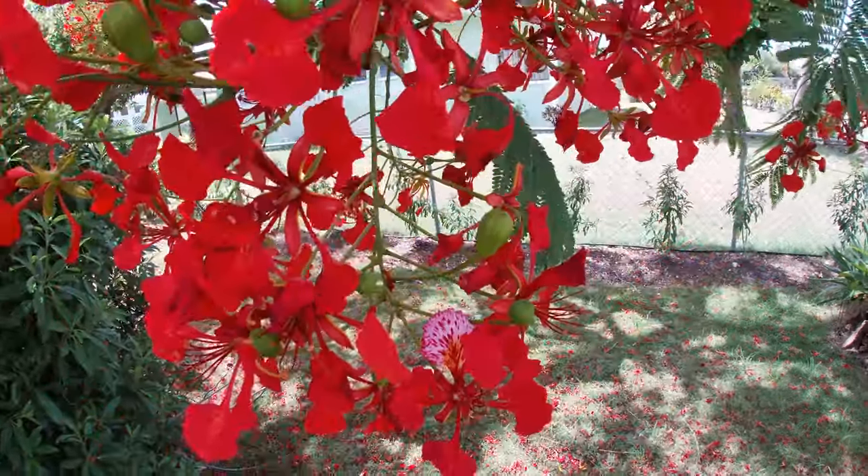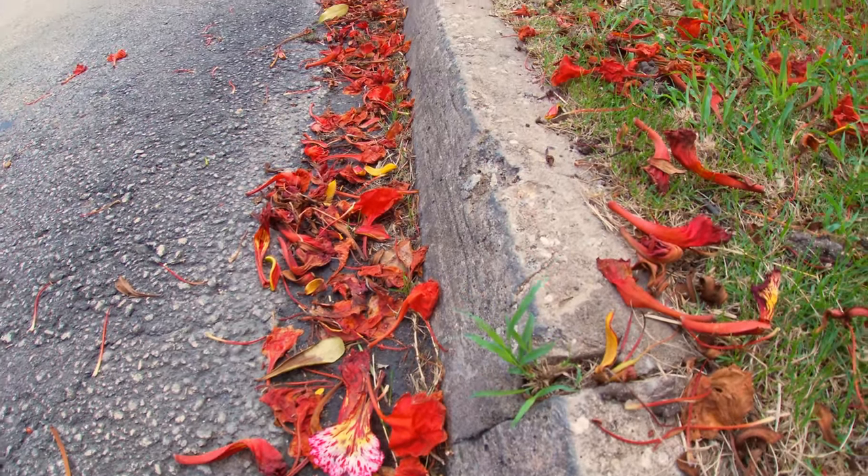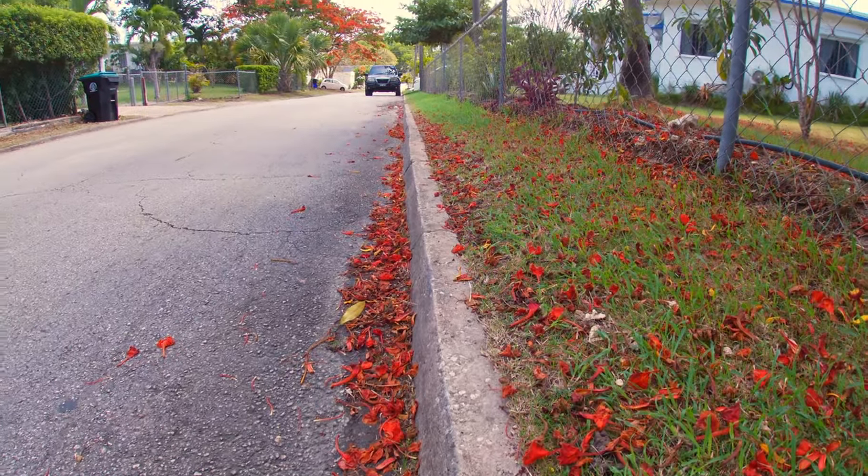But if you want to see them in full bloom, don't procrastinate, because the flowers stick around only for a few weeks before they cover the ground like confetti and disappear until the next year.